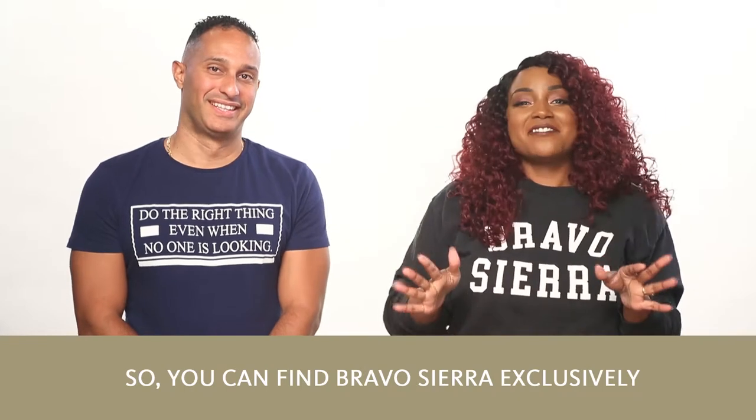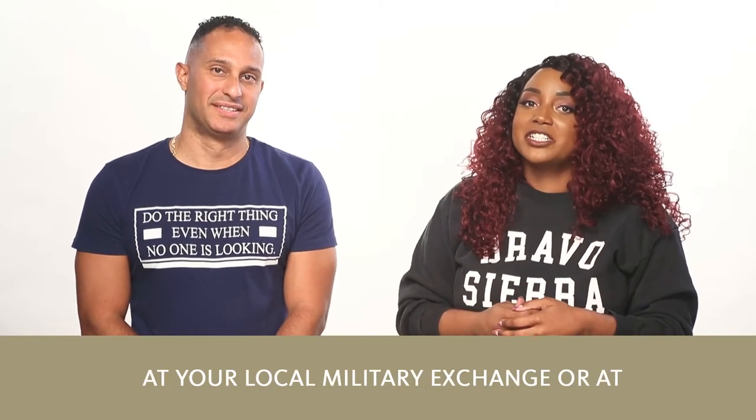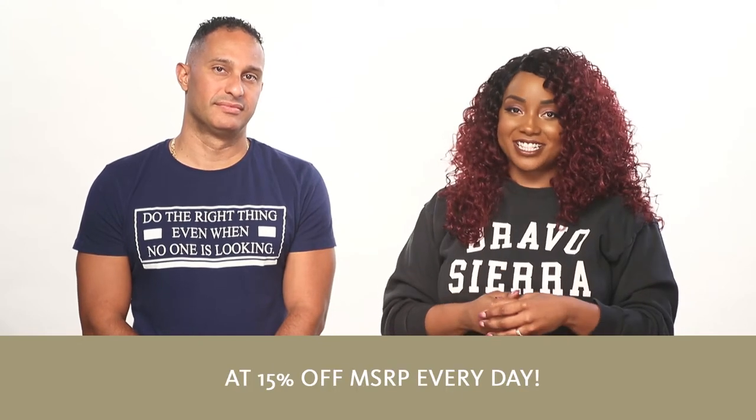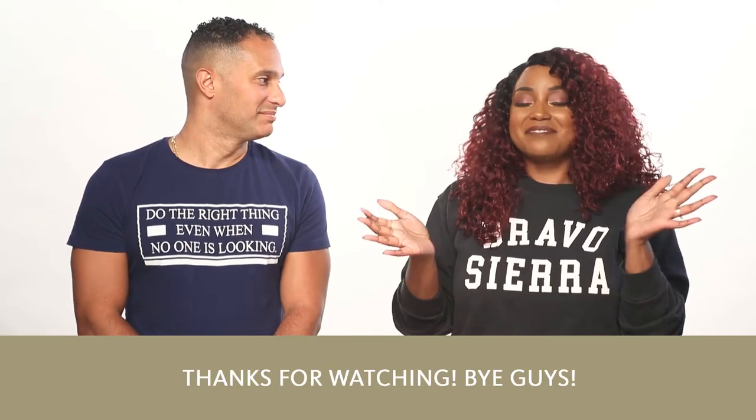You can find Bravo Sierra exclusively at your local exchange or at ShopMyExchange.com at 15% off MSRP every day. Thanks for watching. Bye guys.